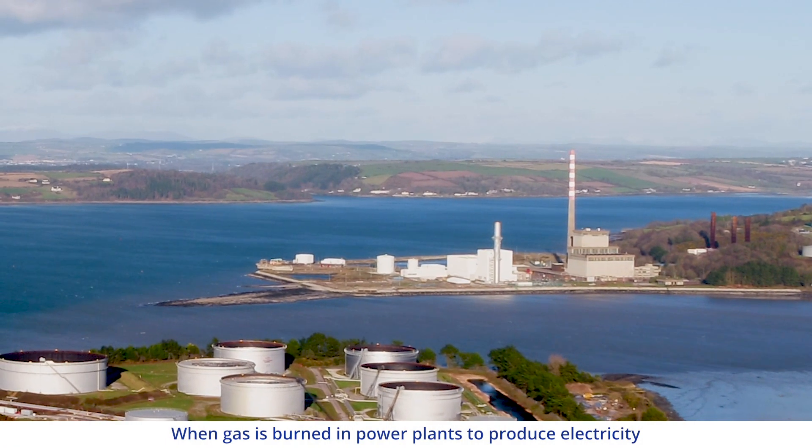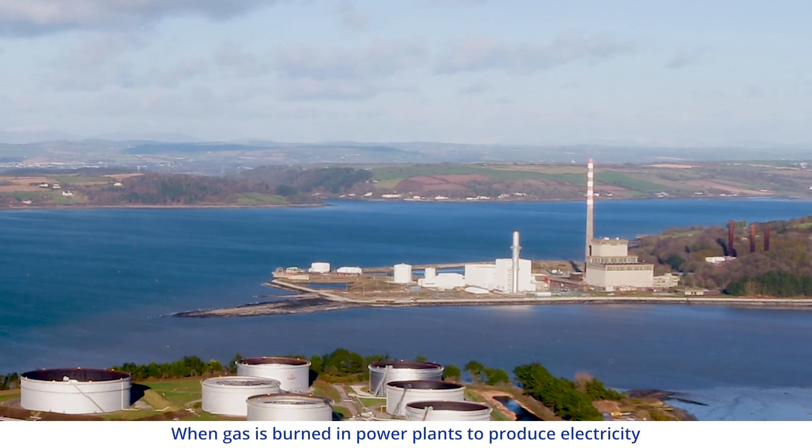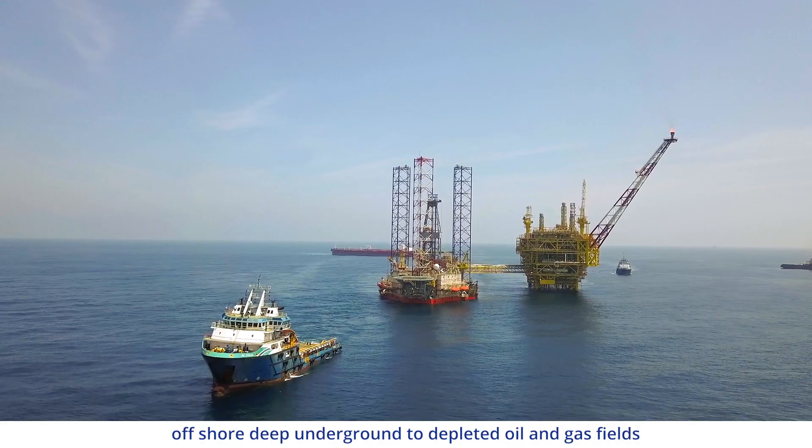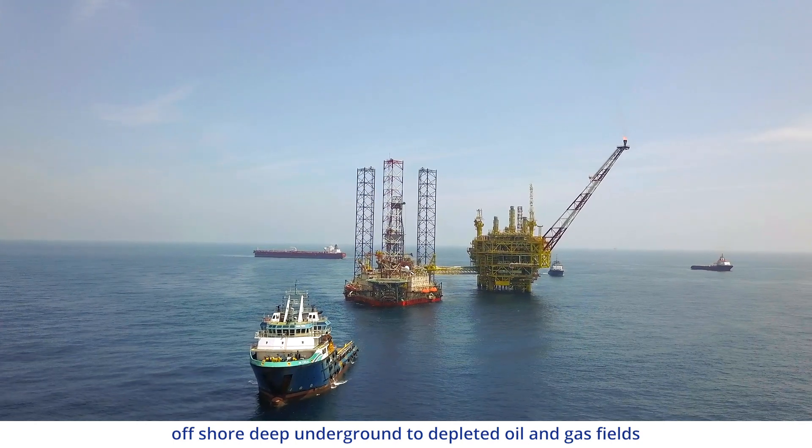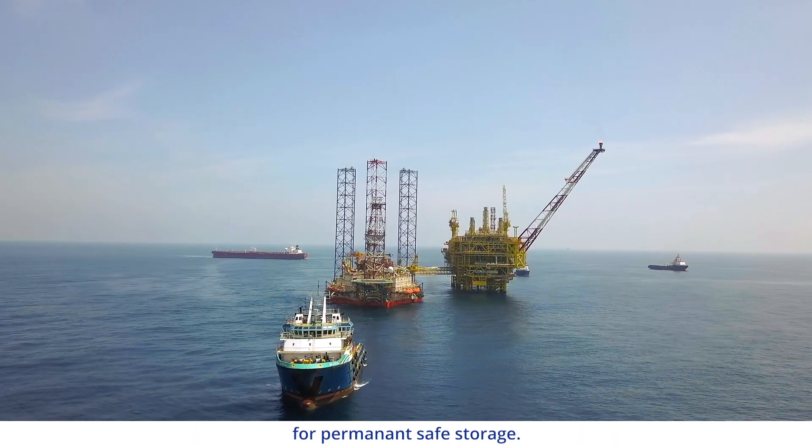When gas is burned in power plants to produce electricity, it emits carbon dioxide. Carbon capture and storage captures that carbon dioxide and then transports it offshore, deep underground, to depleted oil and gas fields for permanent, safe storage.